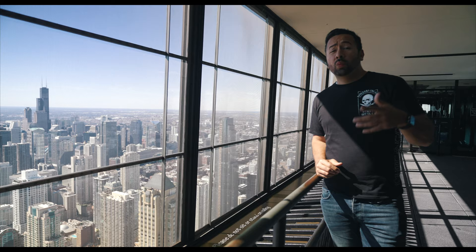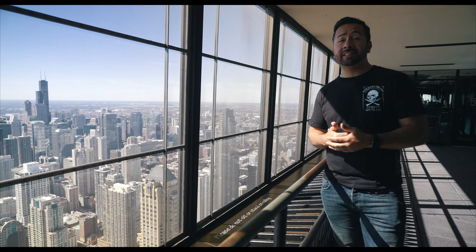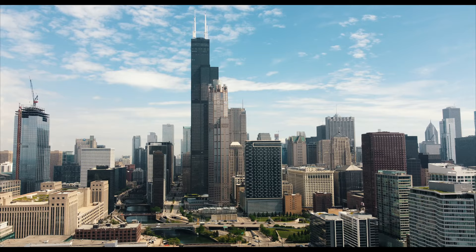When it was completed in 1969, the John Hancock Center was the second tallest building in the entire world. Today it doesn't rank so high — it's actually number five in the city of Chicago and number 13 in the United States. Unlike the Sears Tower, which is mostly commercial world business headquarters, Big John is mostly residential.